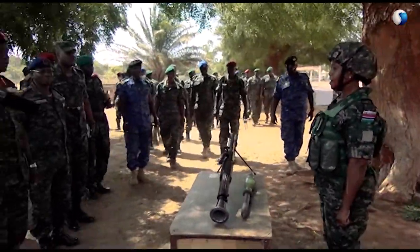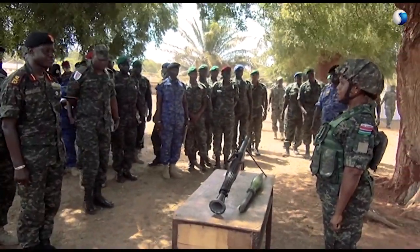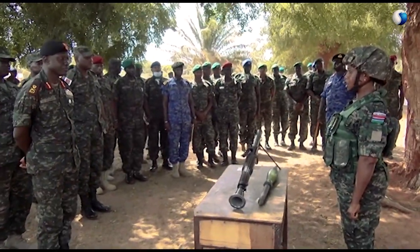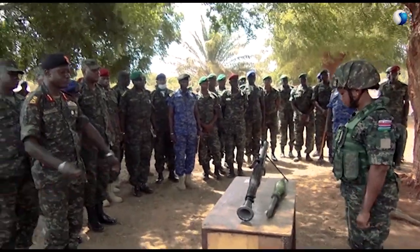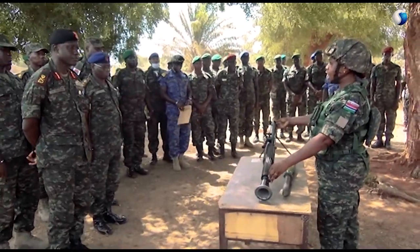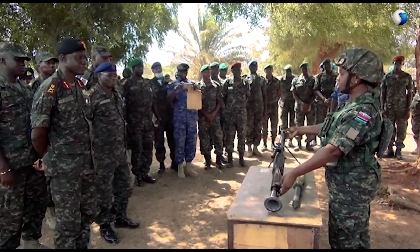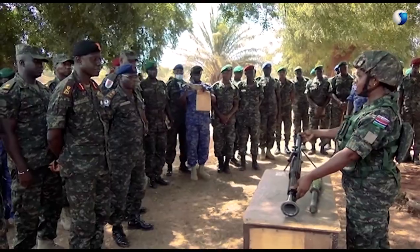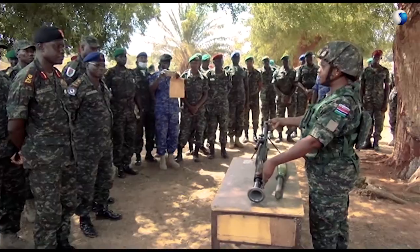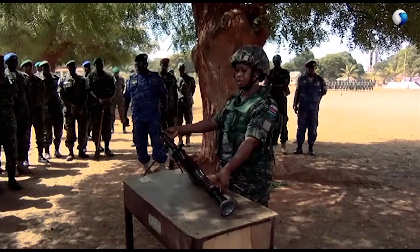This gun is called the RPG — Rocket Propelled Grenade. The body is the launcher while the rocket is the projectile. It is a Hungarian, Russian, and Chinese-made weapon. The rocket launcher is a light, convenient weapon — although small in size, it is a very reliable support weapon for an infantry section.